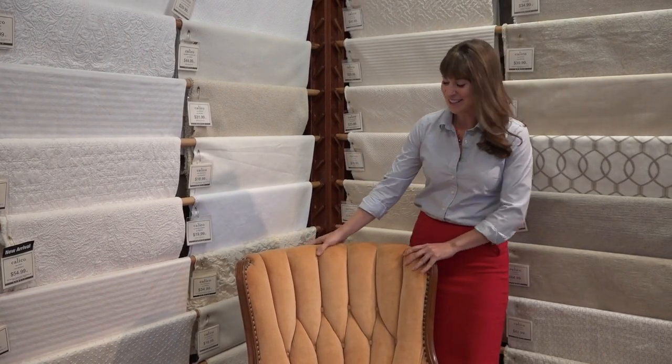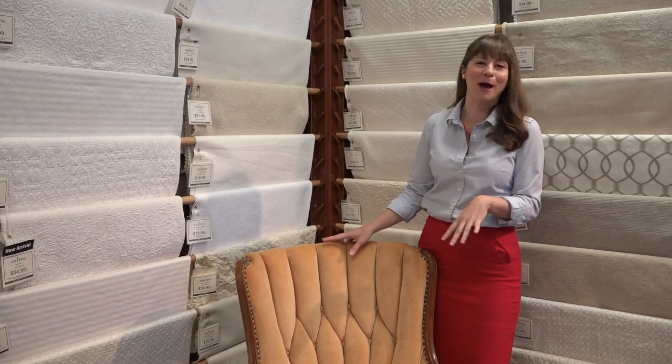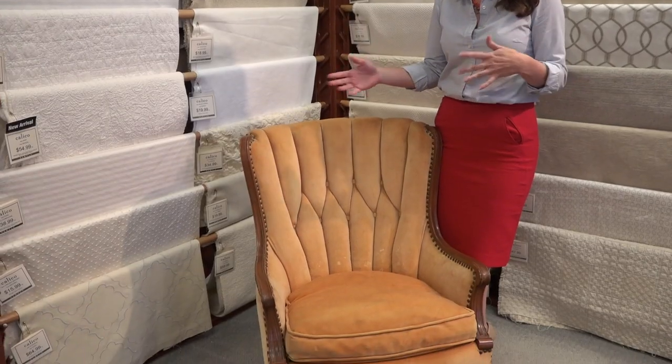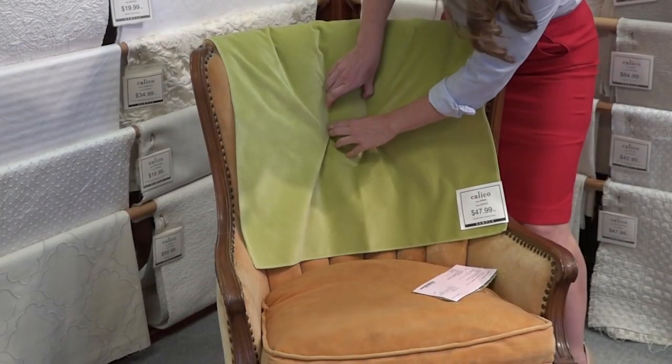So this is our newest project — we're really excited about it. We got this off of our classified online source here in the area, and we got it for only $45. The chair tells us what fabric it wants to have on it. We're going to keep the tufting. We knew we couldn't go with a floral or anything too geometric because it might get distorted too much. Velvets look so good tufted, so we are going to stick with the velvet, but just on the inside.